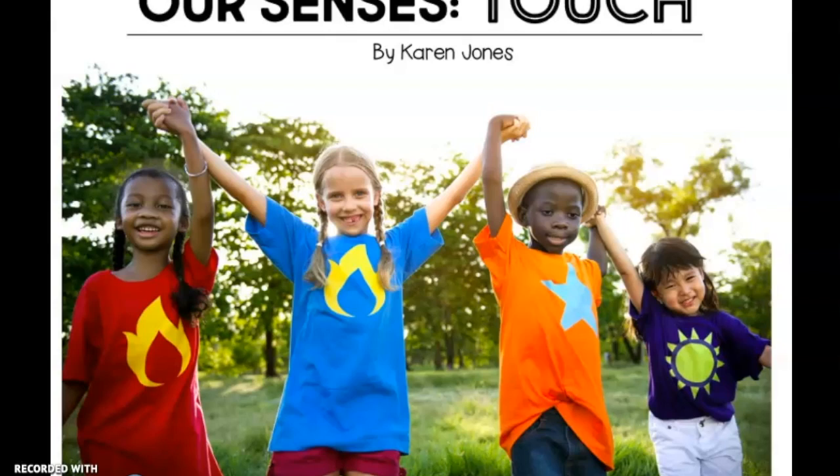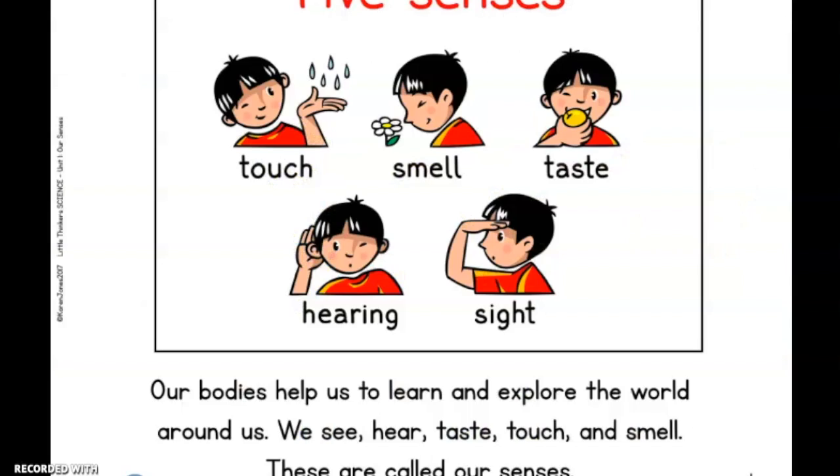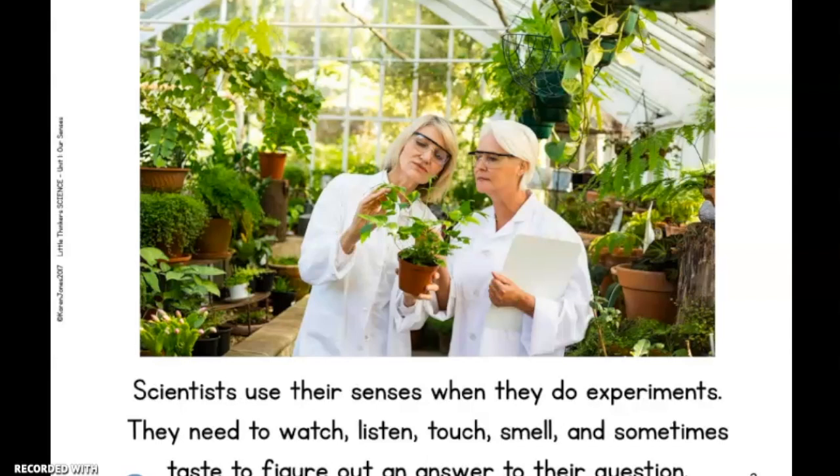Today we're going to learn about our sense of touch. Our bodies help us to learn and explore the world around us. We see, hear, taste, touch, and smell — these are called our senses. Scientists use their senses when they do experiments. They need to watch, listen, touch, smell, and sometimes taste to figure out an answer to their question.